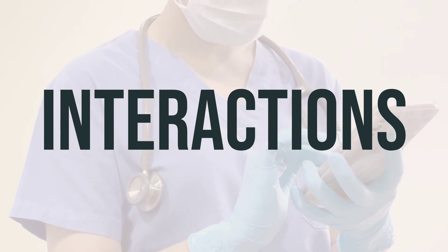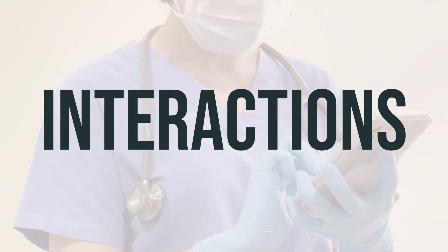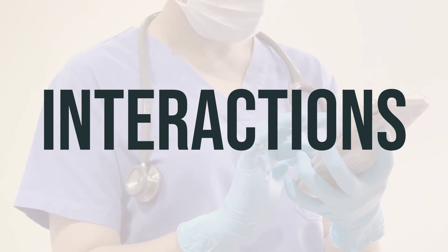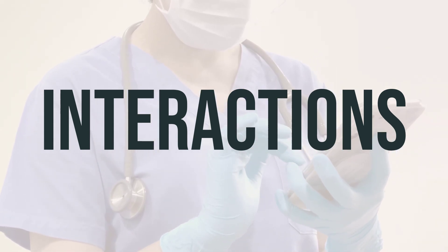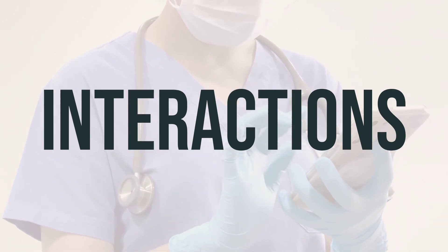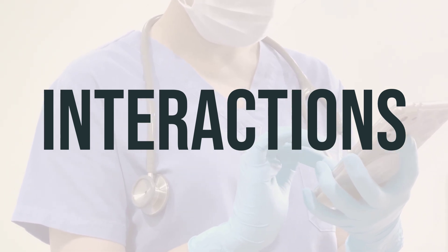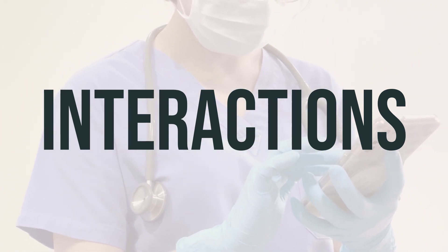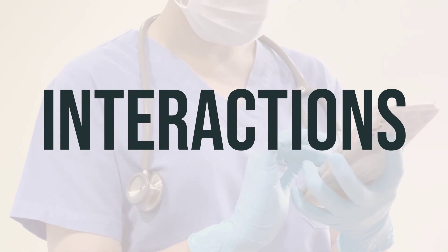When using Lidocaine HCL Jelly, it's important to be aware of potential drug interactions that could affect how the medication works or increase your risk of serious side effects. Always keep a list of all the products you use, including prescription, non-prescription drugs, and herbal products, and share it with your doctor and pharmacist. It's crucial not to start, stop, or change the dosage of any medicines without your doctor's approval. If you are using other lidocaine products simultaneously with this medication, it's important to inform your doctor or pharmacist, as the risk of serious side effects may increase.